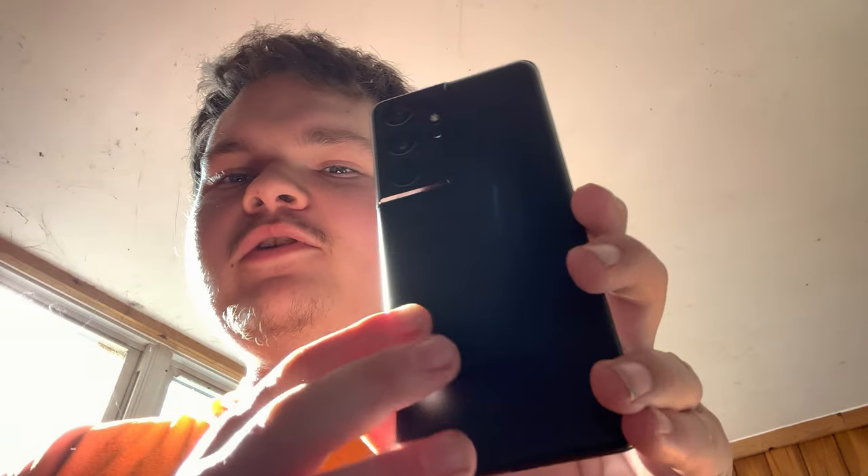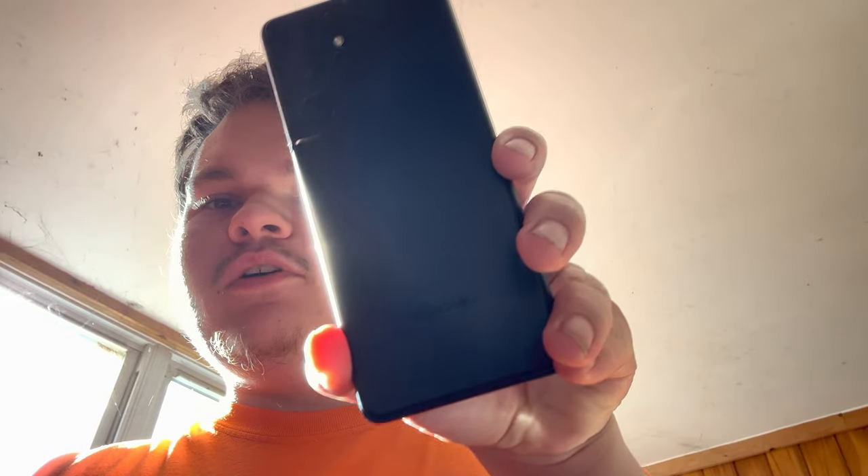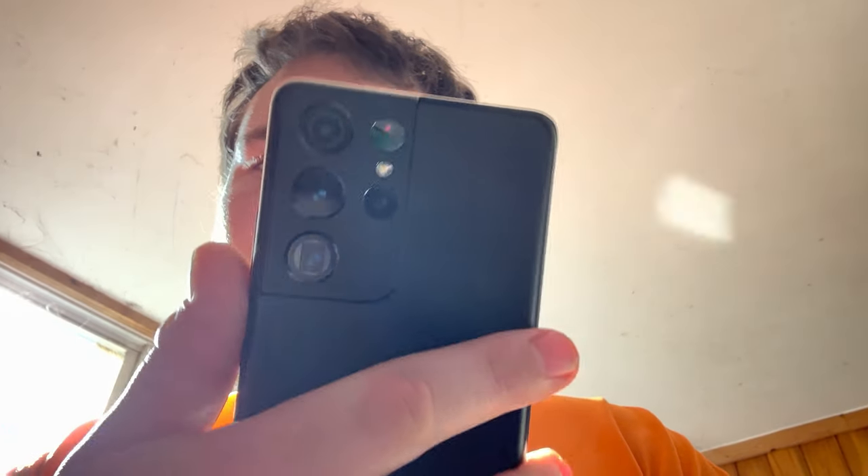What's up everybody, it's Raging Dusty here, and today we're going to talk about if this phone right here, the Galaxy S21 Ultra with its sexy looking design that's a little dirty, is still worth it in late 2022 going into 2023. The short answer is yes, the long answer is also yes.